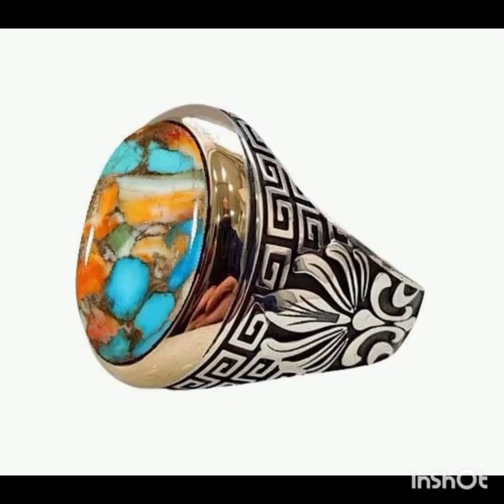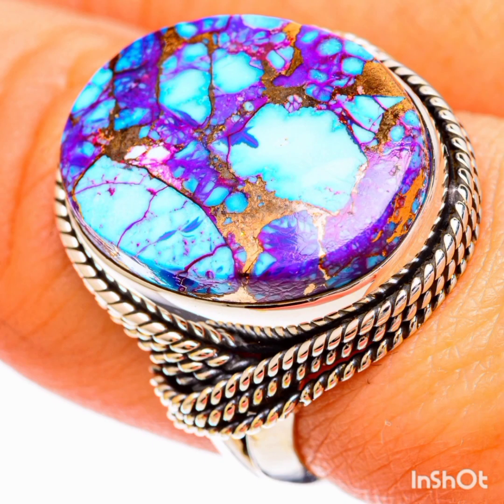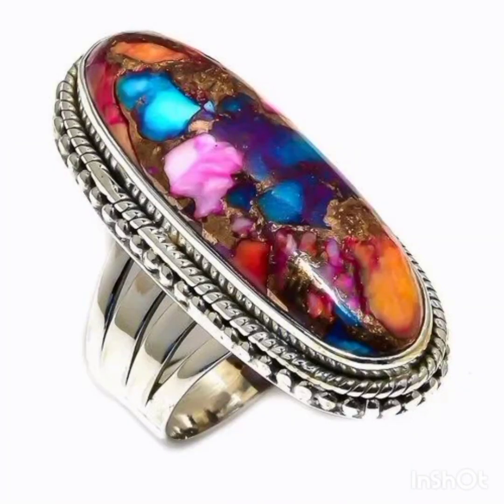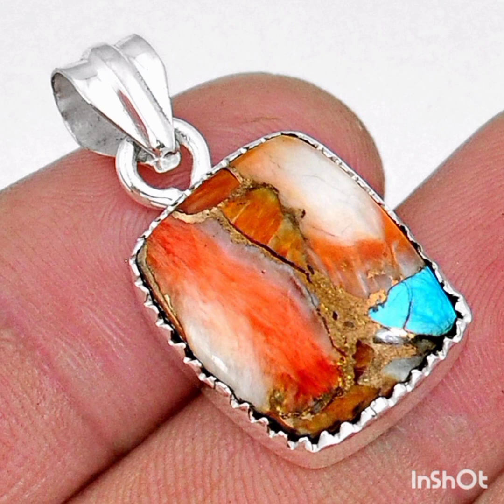Spiny oysters are known for providing strength and courage. It is strongly believed that the spiny oyster gives inner power to those facing trouble in the form of domestic violence — those in such a situation can use spiny oyster shell jewelry to find the courage to stand against injustice. As these natural treasures come from the sea, they contain the beauty, depth, power, and tranquility of water, helping one stay relaxed. These shells are also believed to be helpful in calming high levels of anxiety.